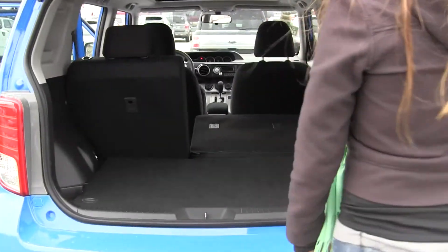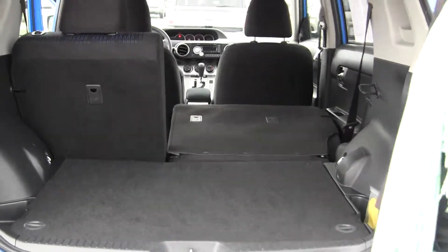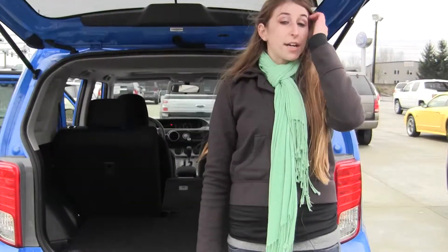Lots of space back here and once again you have the 40-60 split for extra room. All of our inventory here goes through an extensive service and safety inspection and are beautifully detailed so you can purchase with confidence.